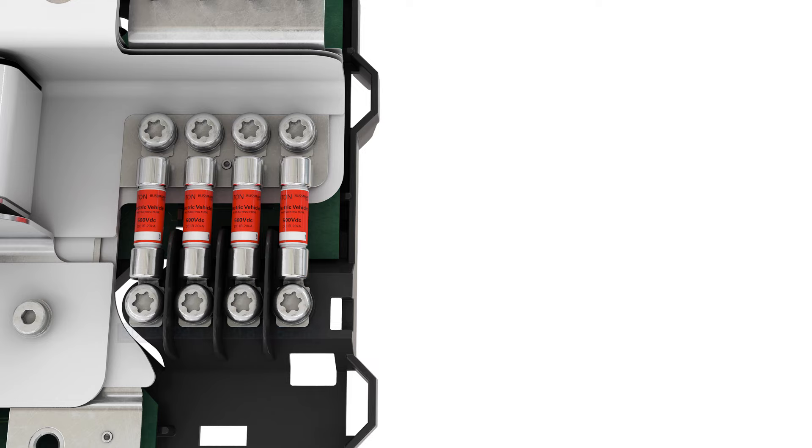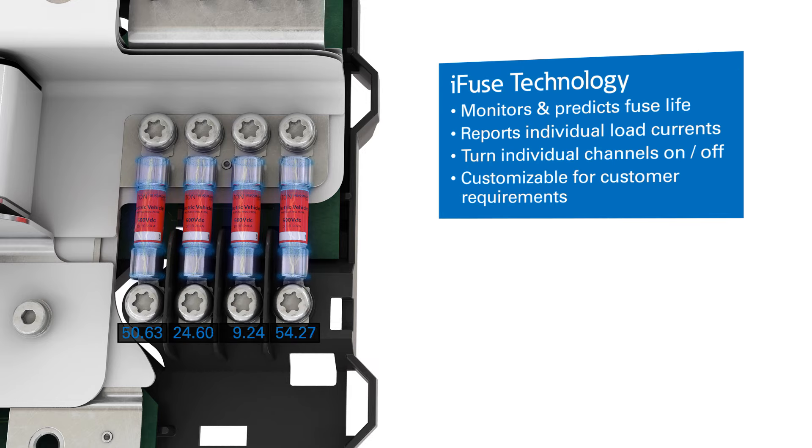iFuse enables vehicle range extension by individually reporting load currents, allowing the user to better manage remaining battery energy with the ability to turn individual channels off or on.